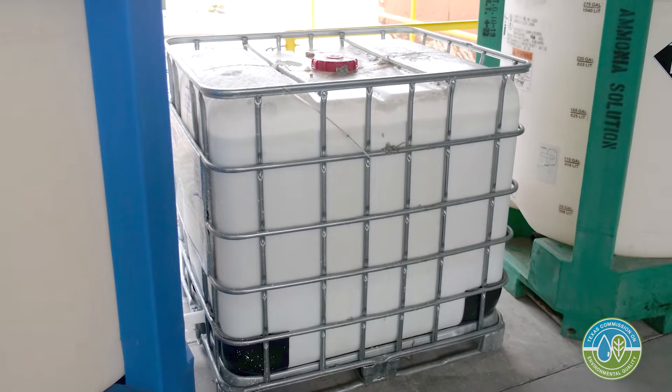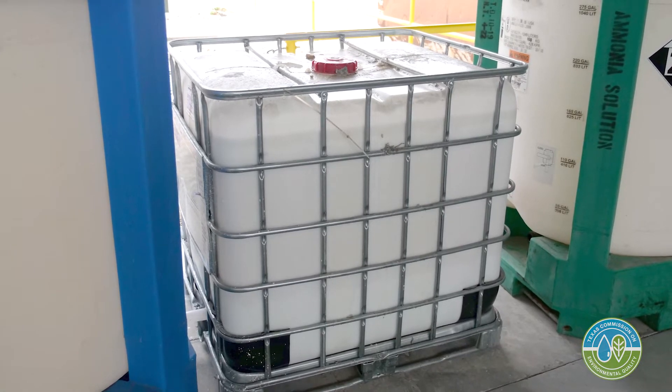The old way of doing things was to wash out a tank, and that wash water was collected in totes and hauled off to the landfill. We typically generate over a million gallons of wash water a year.